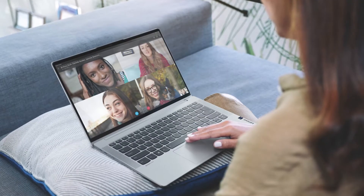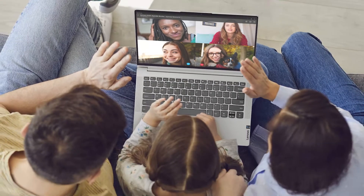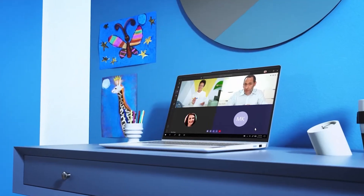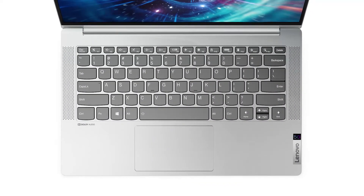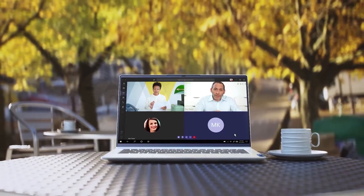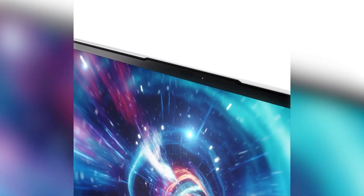And video conferencing is a prime feature of the IdeaPad 5G. We've made sure that you'll get some of the best video call experiences possible on a PC when you're out and about, because its dual-array mics and two user-facing Dolby Audio speakers ensure clear online calling and minimal background noise. And with an infrared camera, you'll also get convenient smart login.